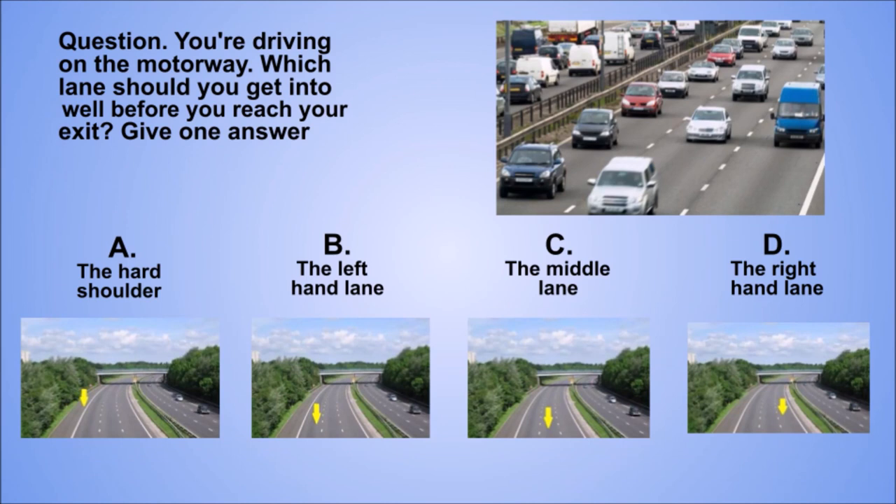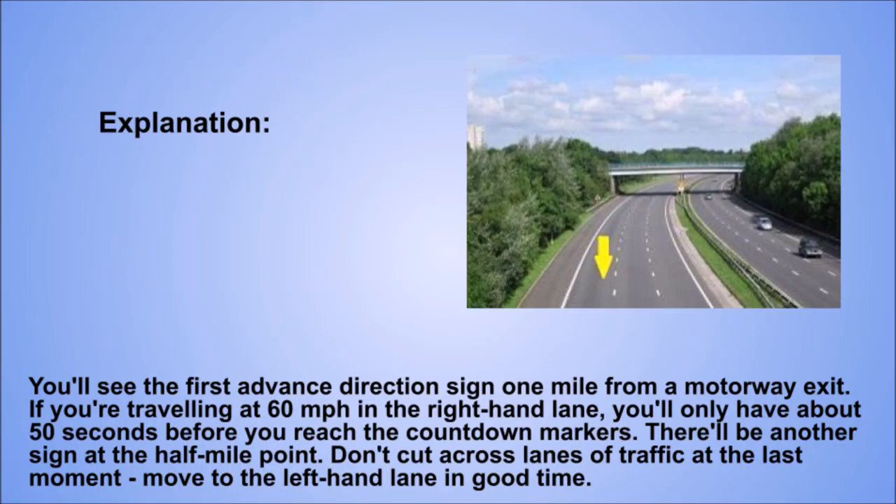Question. You're driving on the motorway. Which lane should you get into well before you reach your exit? Give one answer. A: The hard shoulder. B: The left-hand lane. C: The middle lane. D: The right-hand lane. The correct answer is B: The left-hand lane. Explanation. You'll see the first advance direction sign one mile from a motorway exit. If you're travelling at 60 mph in the right-hand lane, you'll only have about 50 seconds before you reach the countdown markers. There'll be another sign at the half-mile point. Don't cut across lanes of traffic at the last moment. Move to the left-hand lane in good time.